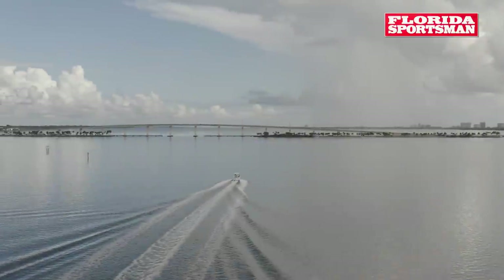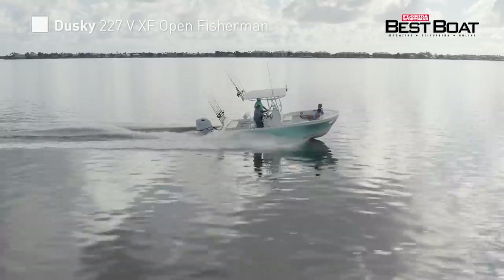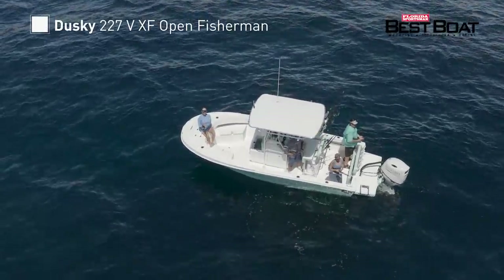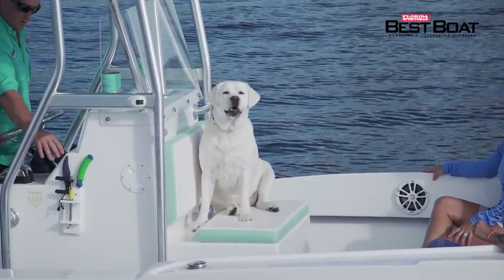Today on Florida Sportsman Best Boat, we take a closer look at the Dusky 227V XF Open Fisherman — a perfect platform for anglers looking to enter the blue water fishing arena that still require necessary comfort features for family outings, all without breaking the bank.